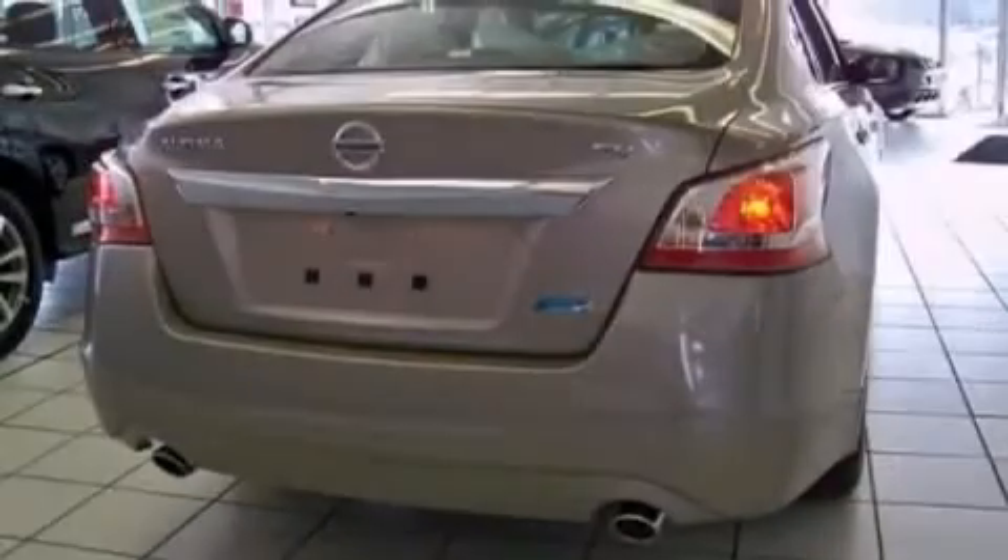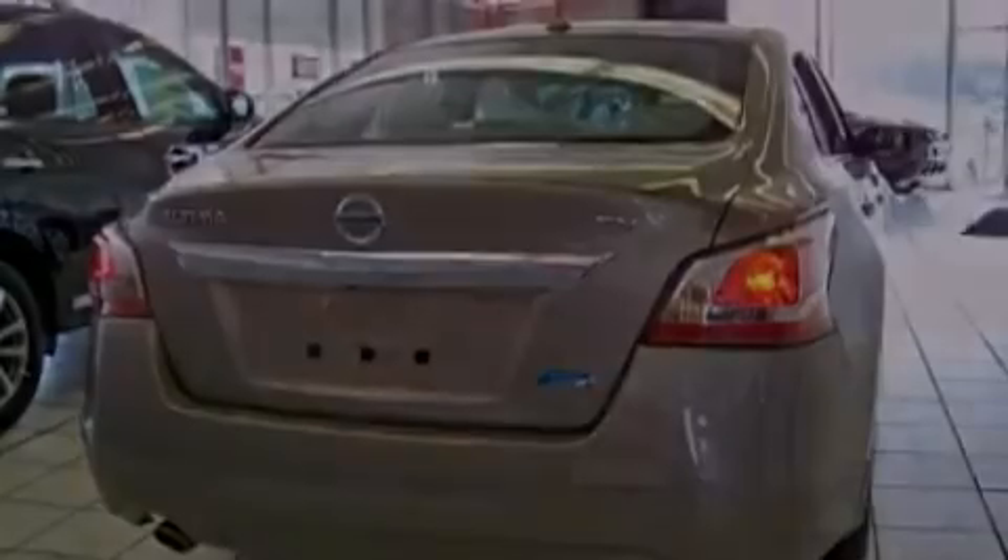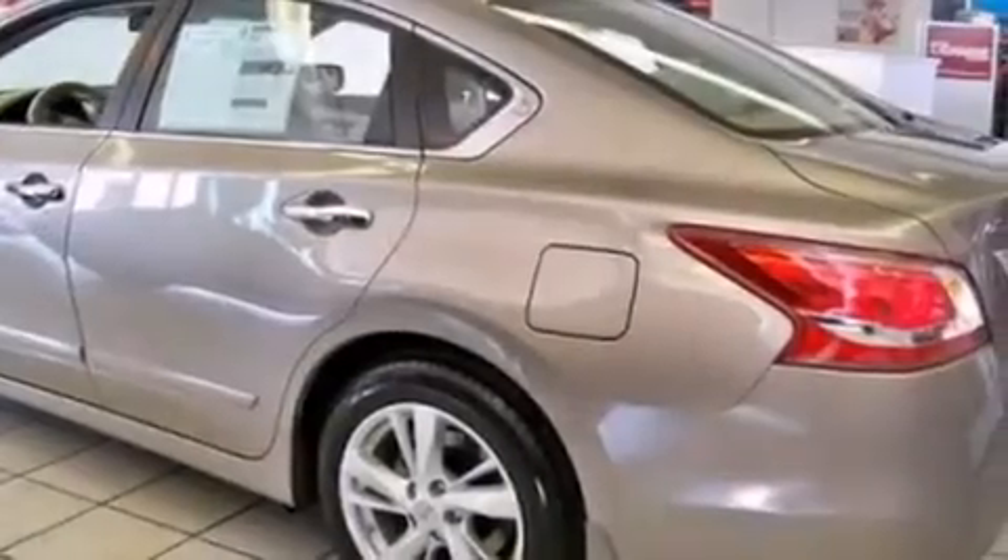Additional features include a passenger-side airbag, rear-seat child-proof door locks, a pass-through rear seat, full-power accessories, and a power driver's seat.